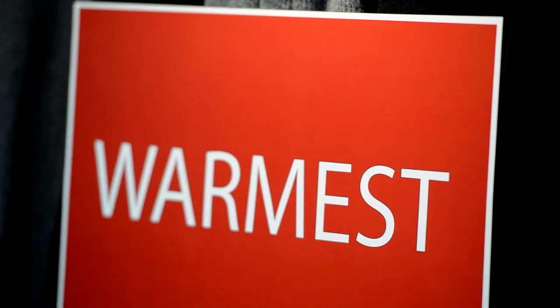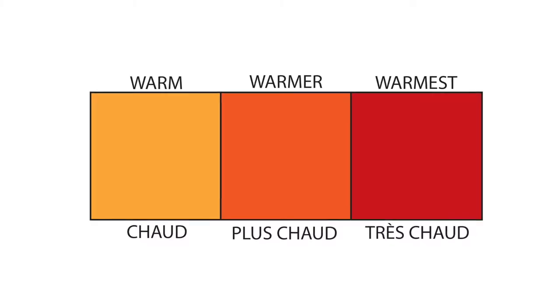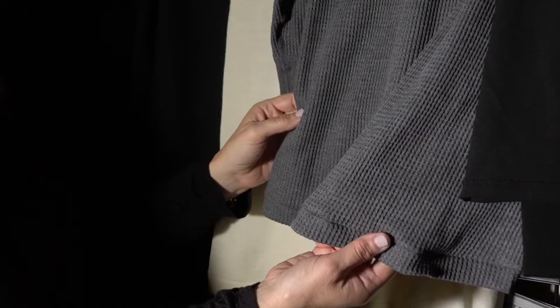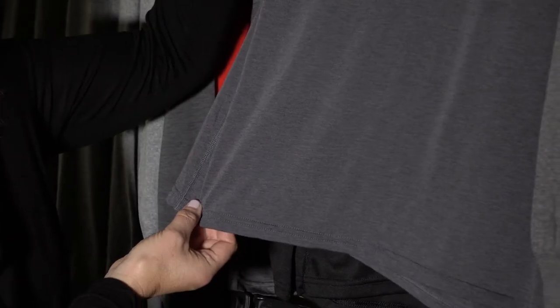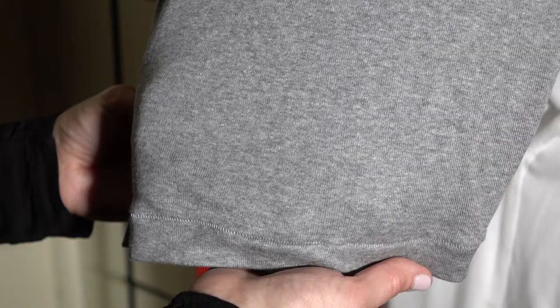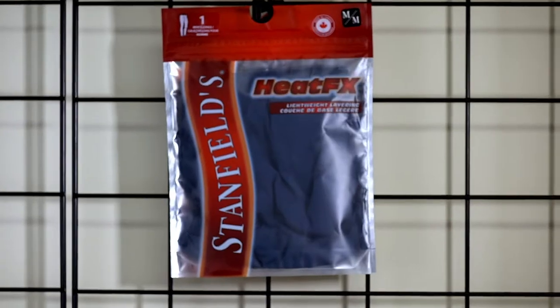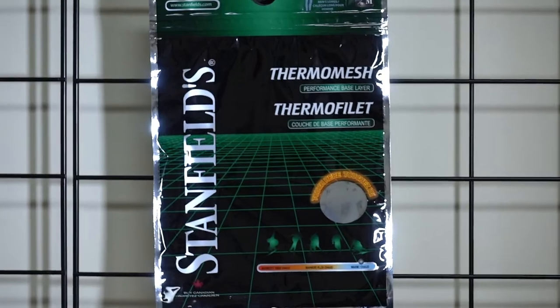Warm, warmer, and warmest. Each fabric on our website has been given a rating on this scale. Here's a few examples of our Stanfields products. Warm: these are lightweight fabrics to be used as base layers in cool to cold temperatures. Fabrics such as our 100% cotton rib, heat effects jersey, model merino, and performance mesh all fall into this category.